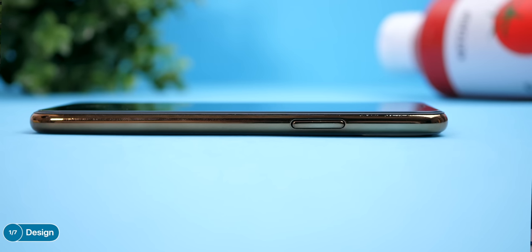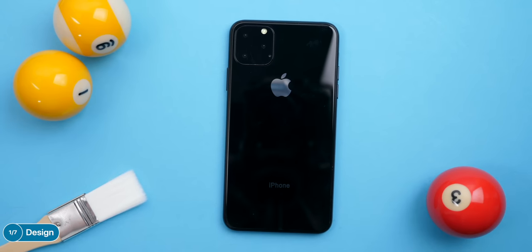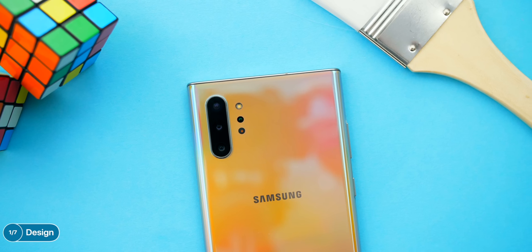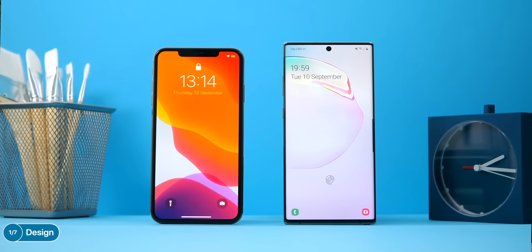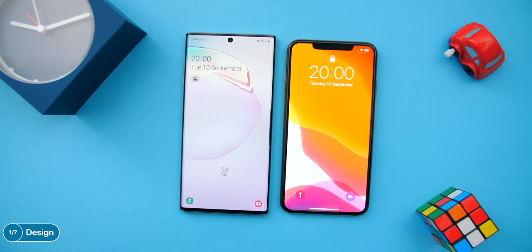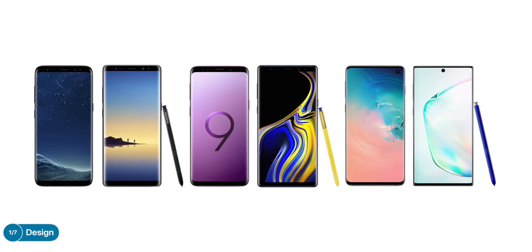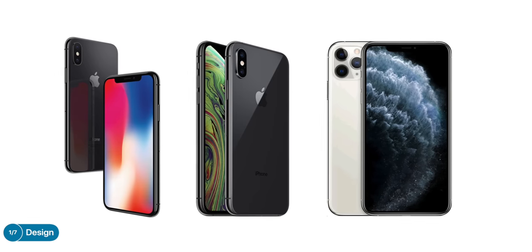The Note 10 has curved edges — the front and back glass is actually curved — so it feels even thinner than it actually is. The iPhone 11 Pro does have more premium materials with a full stainless steel frame as opposed to polished aluminum, and Apple's claiming the world's most durable glass front and back, plus a matte glass back rather than the glossy one on the Note. The iPhone is also starting to look old and outdated since it looks the same as in 2018 and even 2017 — this is the third generation with the exact same design, while Samsung updates their design every year.